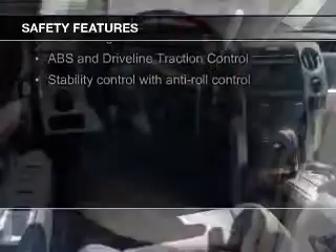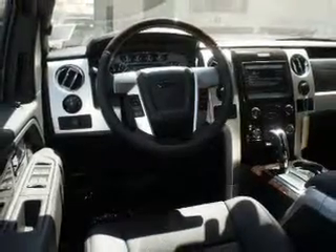Safety was made a priority with these features: a backup camera, curtain head airbags, side airbags, rain sensing wipers, brake assist, and traction control.